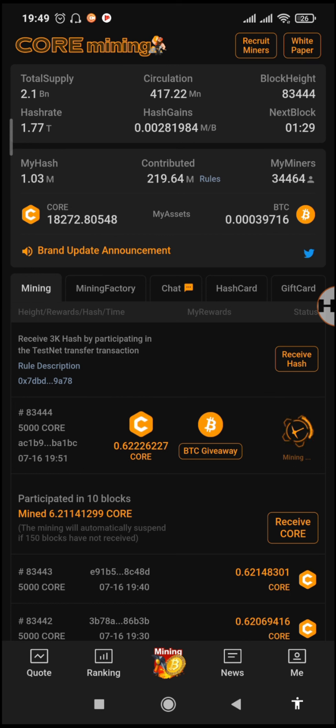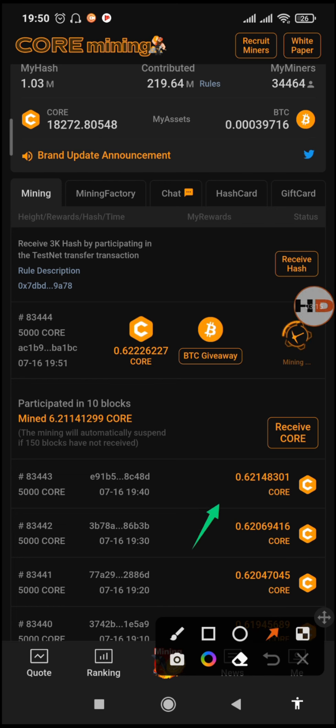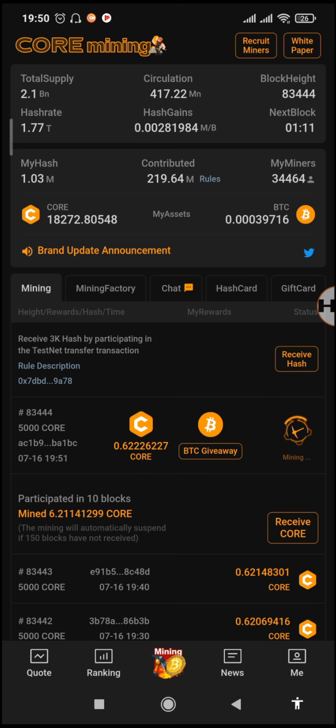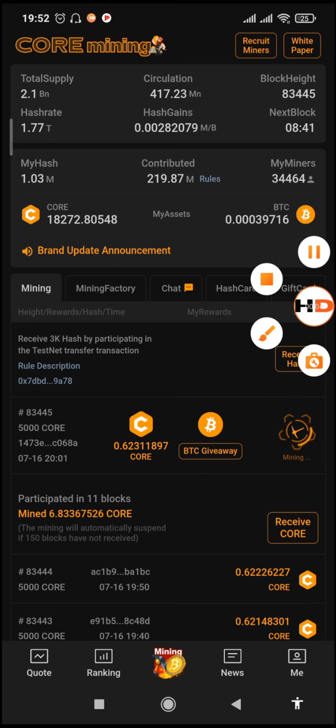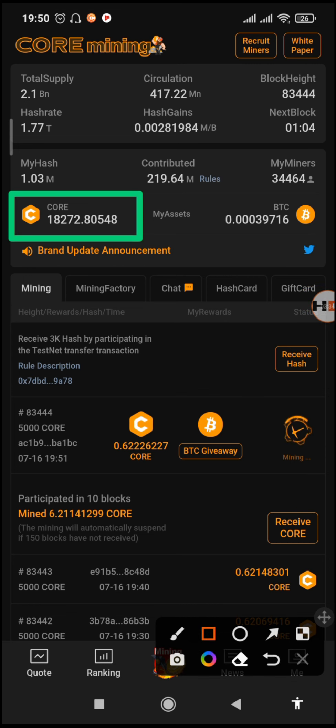Now you've already logged into the new updated app and I want to show the differences. Before, this section said we are receiving BTCS, but now it says we are receiving Core. Also, all the blocks are now called Core. Before the upper section read 'BTCS Mining' but right now it says 'Core Mining.' Also on the mining section, where it normally shows the BTCS amount you have mined, it now says Core, and the coin icon has also been updated to show the Core icon.